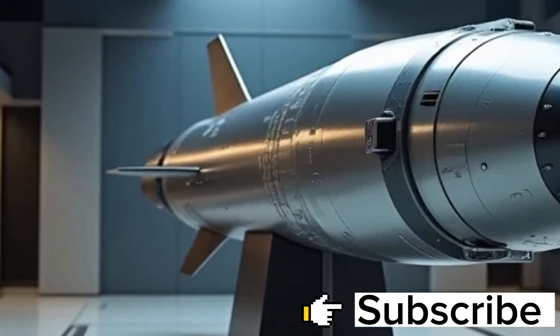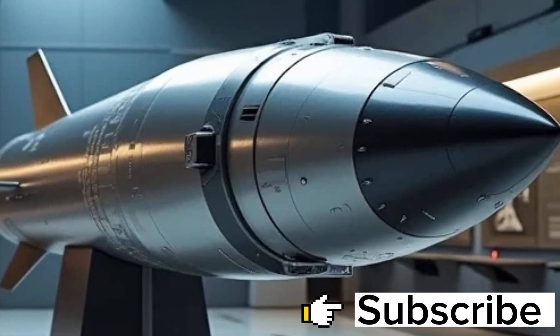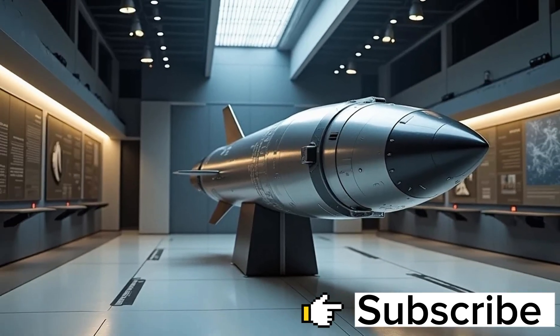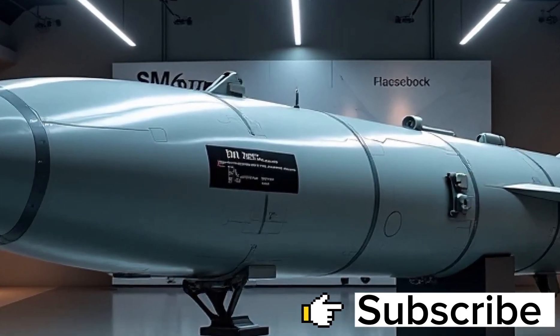While systems like THAAD and Aegis BMD handle high-altitude and mid-course phases, the SM-6 adds a vital layer at sea level, ensuring that no missile slipping through the cracks can reach its target. It's the final line of defense, a silent sentinel that speaks only through fire and impact.